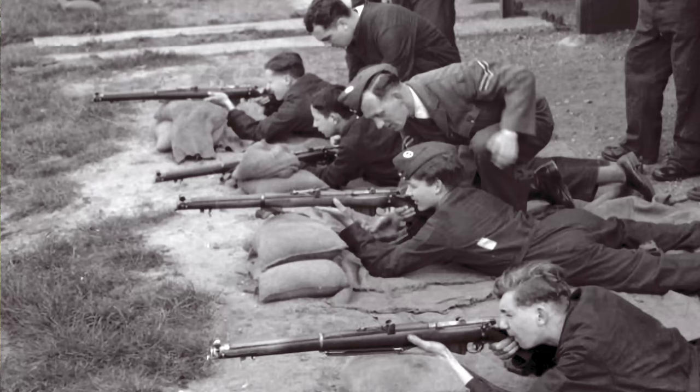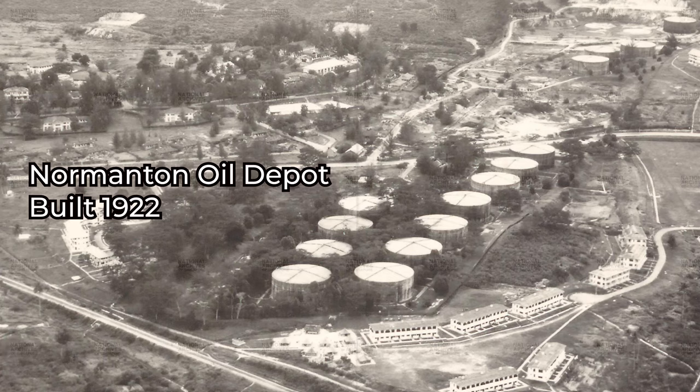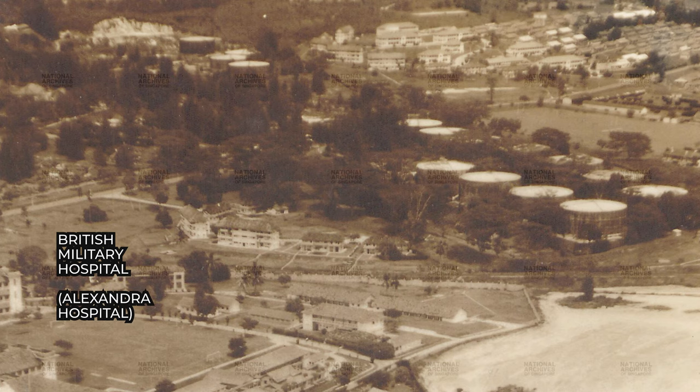While the British soldiers shot their Lee Enfield rifles and Vickers machine guns here in the past, we'll be using our cannons instead today — our Nikons and our Sonys. 15 years later, in 1922, the rifle range was converted into an oil storage depot to store bunker fuel for the Royal Navy ships. It became the Normanton oil depot, built directly on the old rifle range.